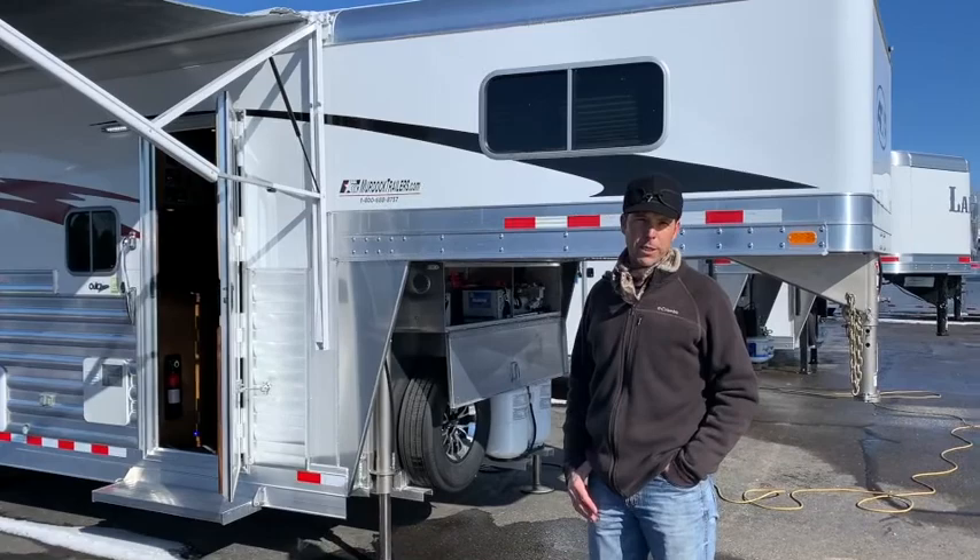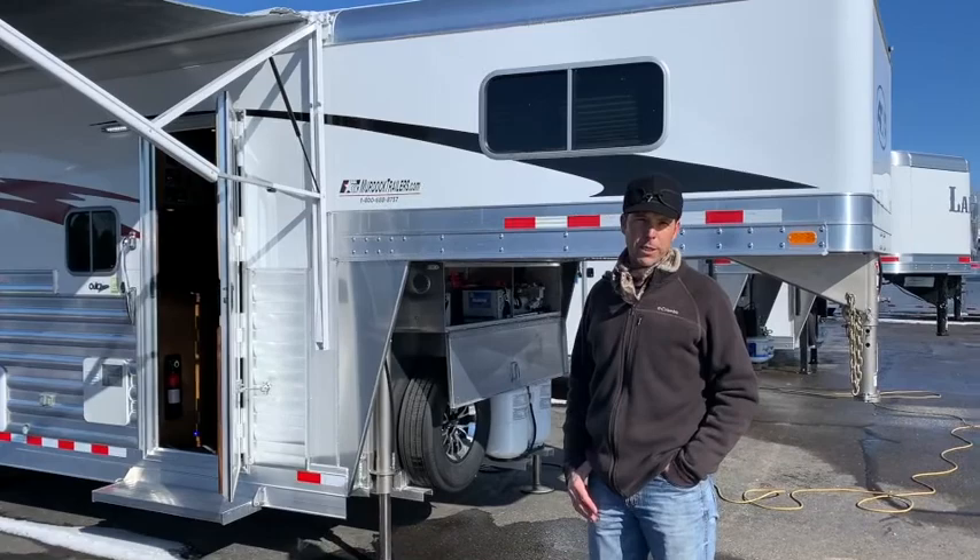For more information on this trailer, contact myself or one of our sales guys, Al DiBelli or Roger Munger, at 800-688-8757, and then reach us on our website at murdocktrailers.com where you can see more pictures of this trailer.